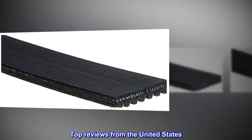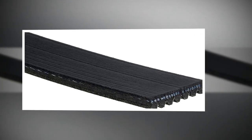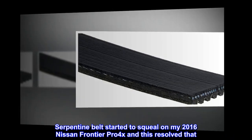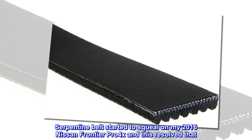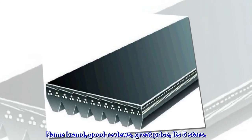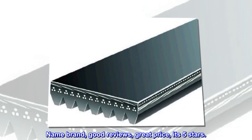Top reviews from the United States. Squeal is gone. Serpentine belt started to squeal on my 2016 Nissan Frontier Pro 4X and this resolved that. Name brand, good reviews, great price — it's 5 stars.